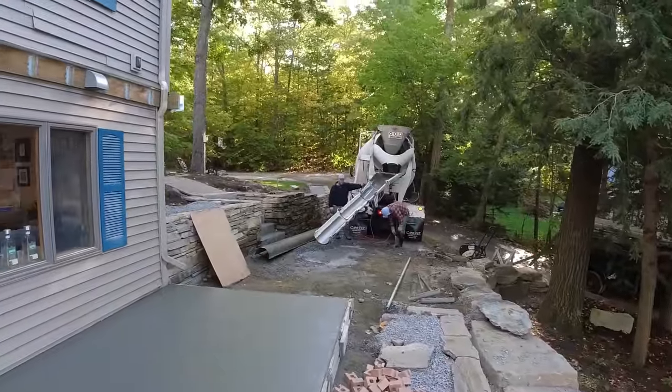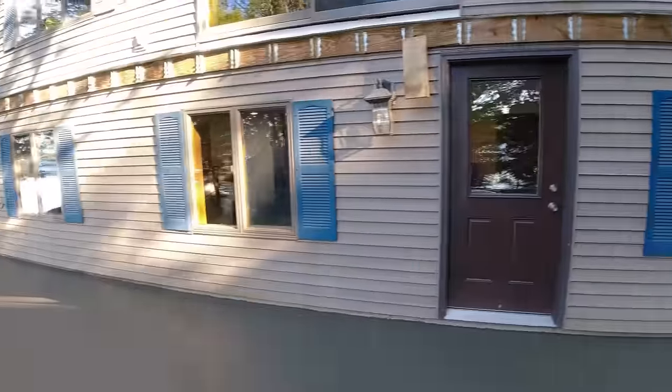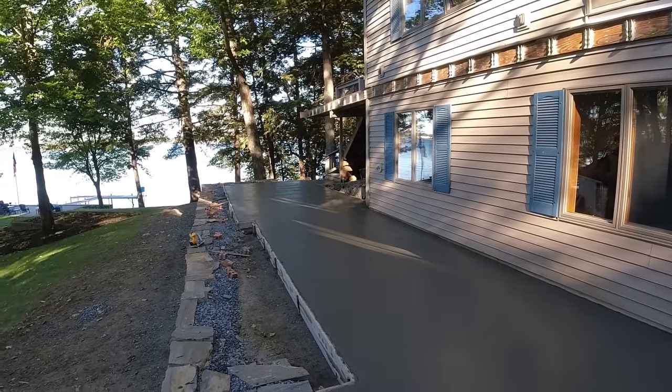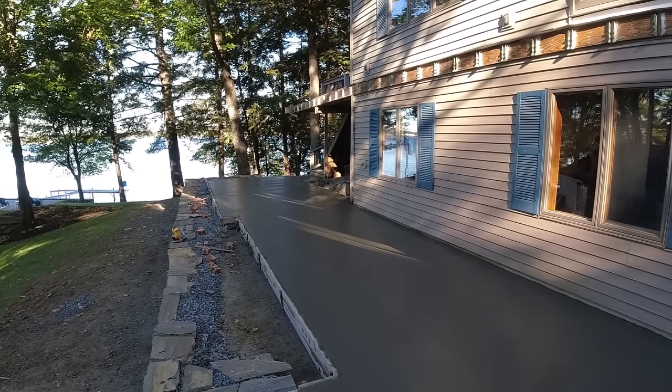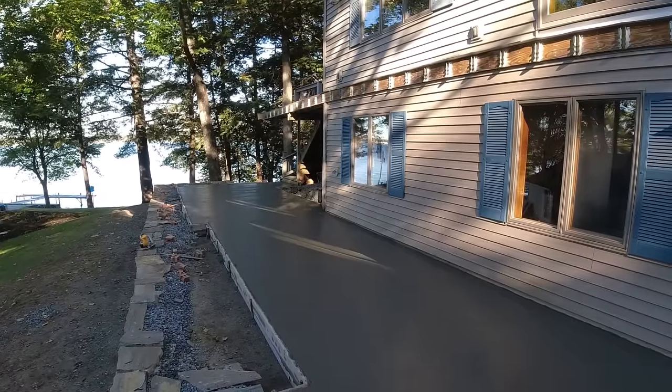All right, there's our patio — we got it all in. Now we just have to wait for it to set up a little bit so we can get the stamps on it. We'll probably give it 30 to 45 minutes, check it, see if it's firm enough, and then we'll be back stamping.